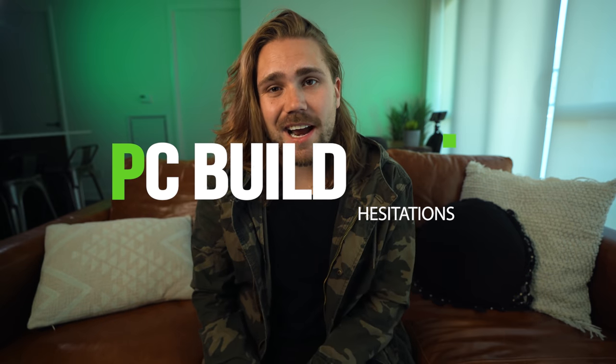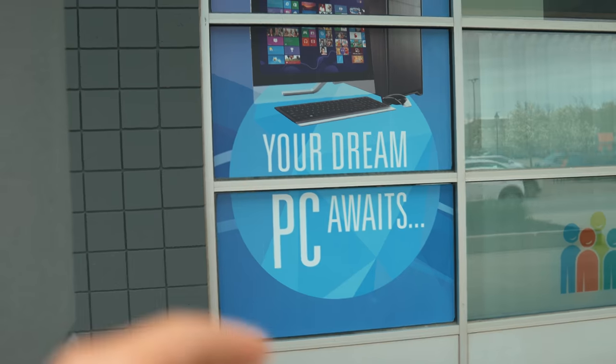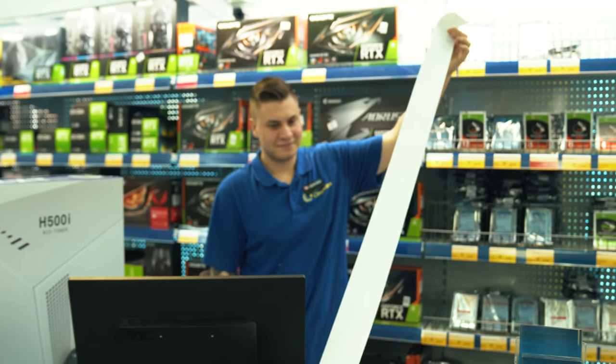Number two, building my own PC sounded pretty terrifying. Guess what? Google is your best friend. YouTube is your best friend. It wasn't that hard — we built it over a weekend. So a few days ago, we went out to the store — yes, a physical store — and got all the parts for this custom-built PC. Look how long this receipt is. It legit was the same size as Lizzie.